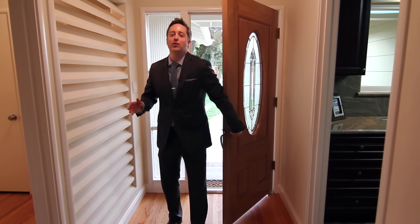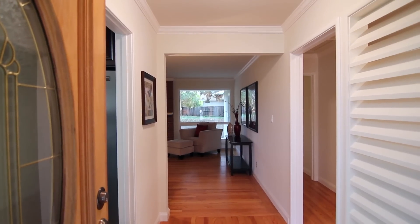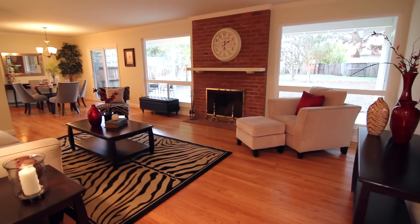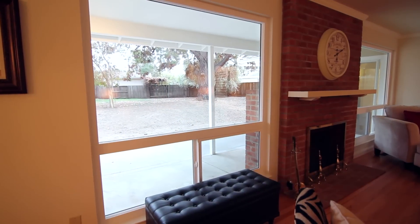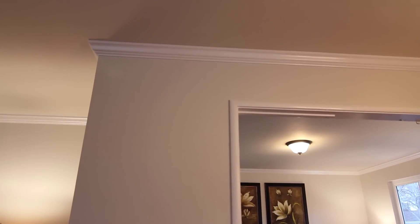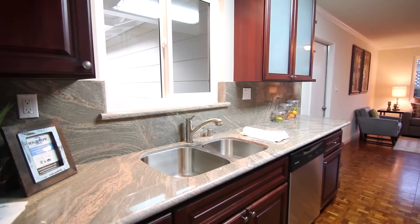As soon as you enter, you'll notice how bright and open this home feels as your eyes are immediately drawn into the living room, where two oversized picturesque windows sit on either side of the wood-burning fireplace, allowing natural sunlight to pour in. You'll also notice all the tasteful updates from the recently completed renovations, such as the refinished original hardwood floors, retextured and designer-painted walls, newly installed top-quality Anlin double-pane windows, and new four-inch baseboard and crown molding throughout.